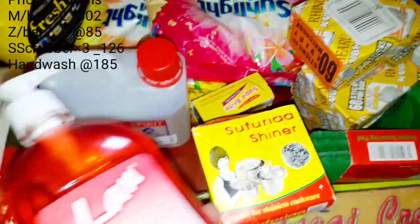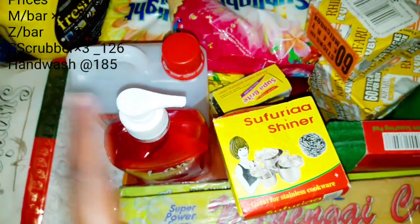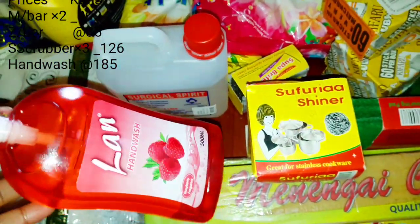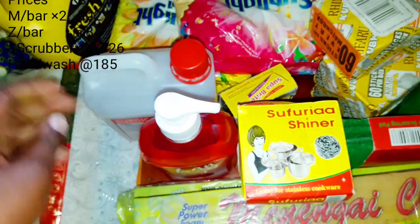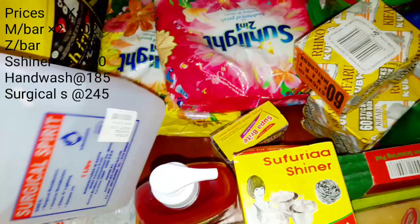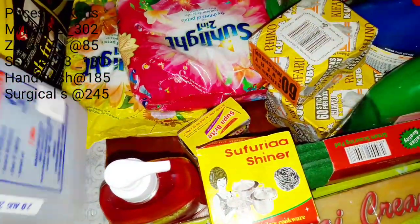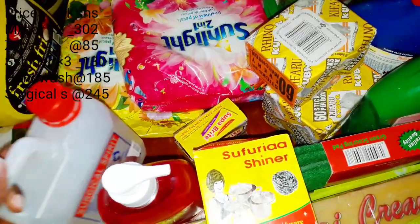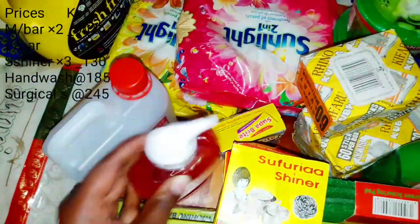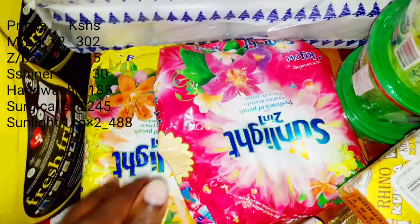The next one is this raspberry hand wash — I have never bought this one before but I want to give it a try and see how it works. Then obviously this surgical spirit; I never miss this in the house. I bought one litre, which goes for around 245 Kenya shillings. The hand wash I think is going for about 180 Kenya shillings.